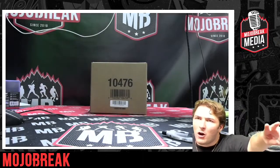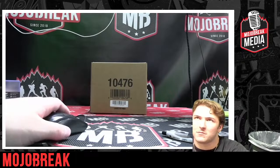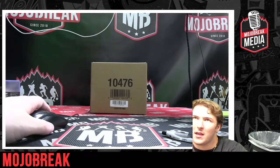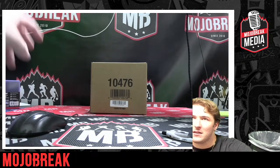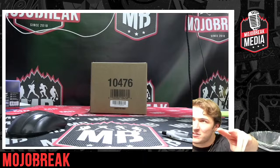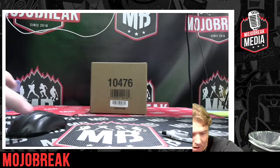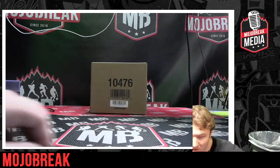All right y'all, here we go! Welcome back to MojoBreak.com, my name is Jacob. Today we've got another Black Diamond hockey break — this is 2022-23 Upper Deck Black Diamond NHL five-box case, pick your team style number two. We'll start by reading off the full list of teams and names and get right into it.